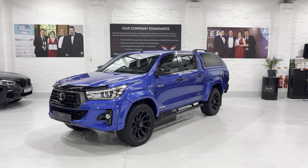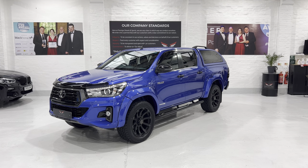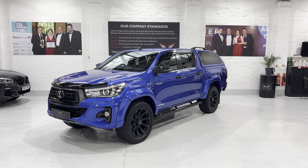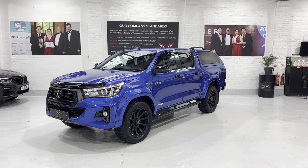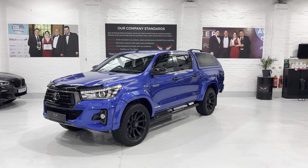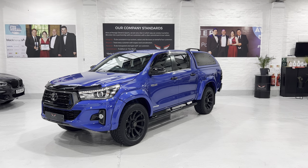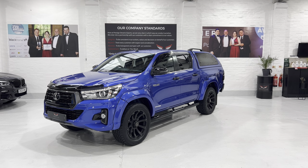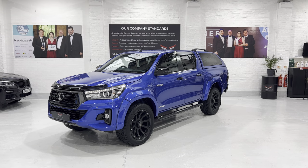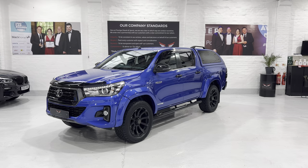Hello and welcome to another video. This is our September 2019 69-plate Toyota Hilux 2.4 D4D automatic Invincible X double cab with the truckman hardtop on the back. The car has covered 25,900 and something miles with full Toyota service history. We've just had it serviced by the local Toyota dealer and the MOT was done quite recently as well, so that's all fresh.